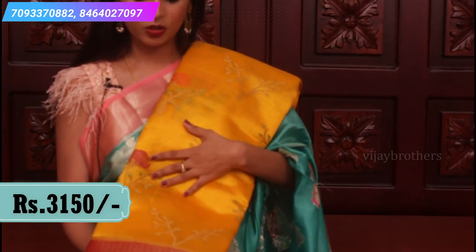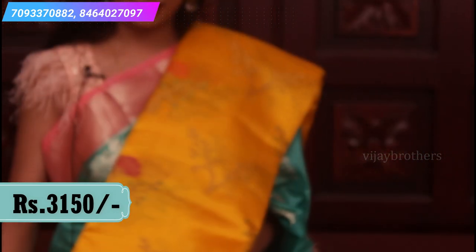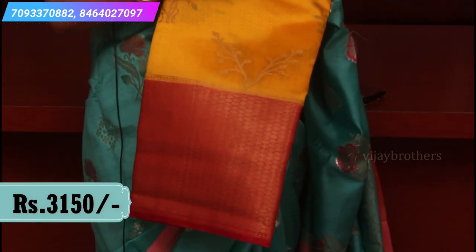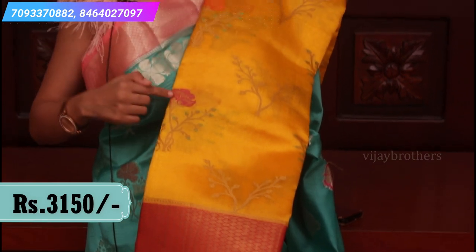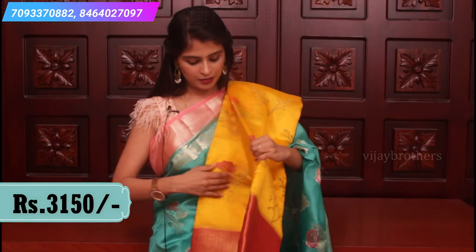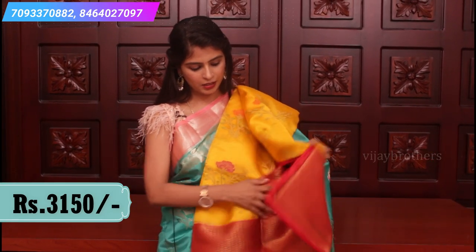Next combination: mango yellow and red color combination. Creeper style with a little bit of change — creeper flowers in pink, green, and yellow, all different colors. Pallu is a bright red, very rich pallu. Blouse is the same red color plain blouse.